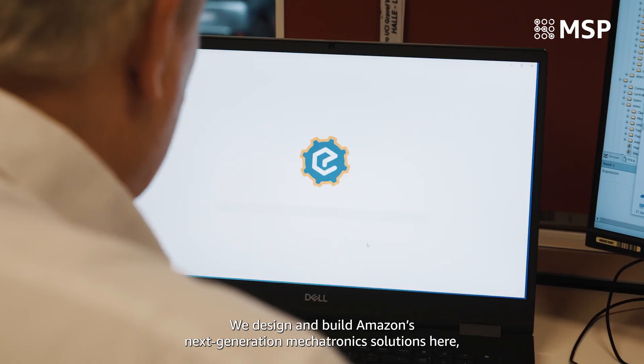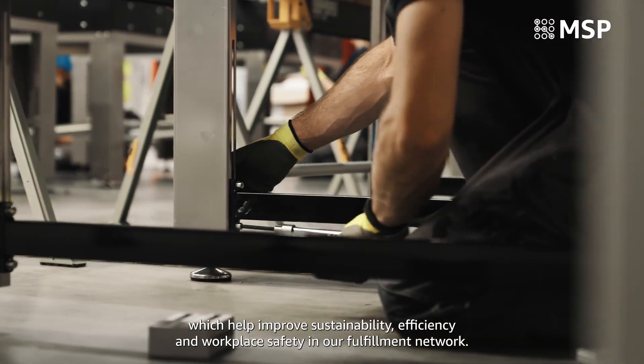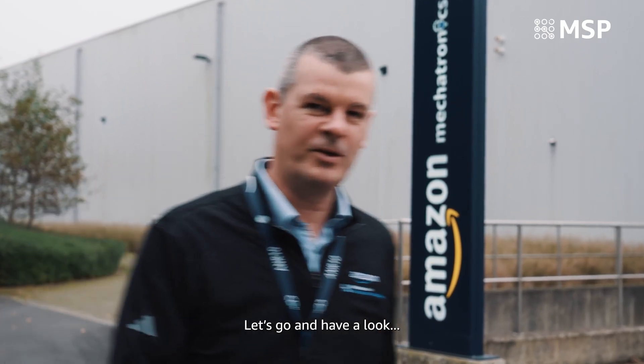Hi, I'm Rob, site leader for ANR10. Welcome. We design and build Amazon's next-generation mechatronics solutions here, which help improve sustainability, efficiency and workplace safety for our entire fulfillment network. Let's have a look.